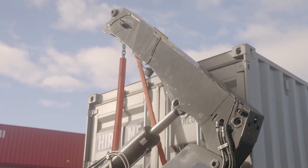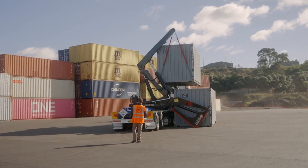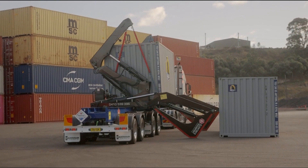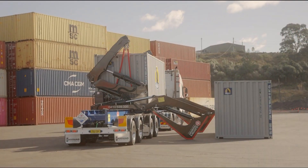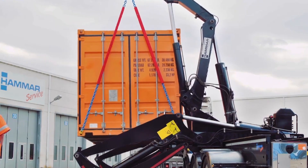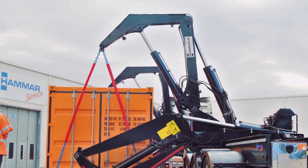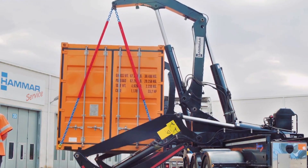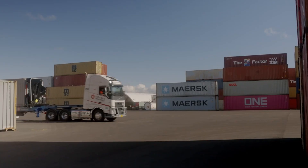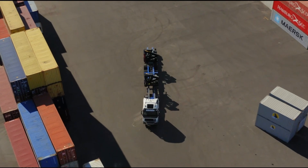At the heart of its innovation is the dual-mode support leg system, a feature that sets it apart from conventional side loaders. In step-over mode, the leg extends outward to around 3.2 meters, enabling stable container transfers between trailers or rail wagons. This mode distributes ground pressure more evenly, increasing safety and reducing the risk of ground damage, particularly in soft or uneven conditions. In sledge mode, the leg deploys at a shorter reach of approximately 2 meters, allowing for faster, more efficient handling in restricted environments such as ports, depots, or crowded yards. This adaptability ensures the Hammer 110 can operate effectively in both open and confined spaces.